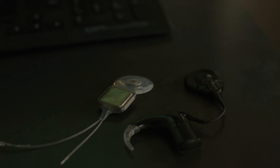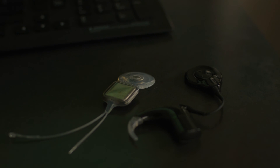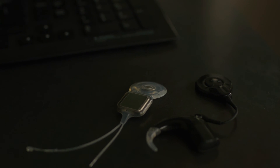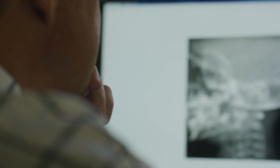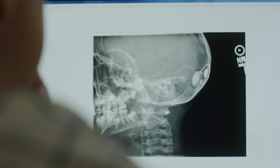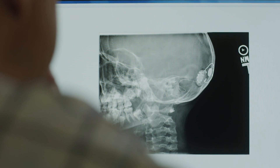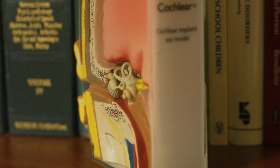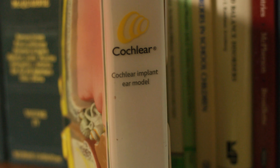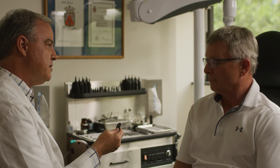The cochlear implant consists of two parts: an outer processor and the surgical implant itself. The surgery to put the implant in — again about an hour procedure — involves a small incision right behind the ear. We create a small pocket behind the ear to tuck the implant into that space. We open what's called the mastoid bone, and by opening that, it allows us to get access to the middle ear space. Once we're in that location, we make a small opening into the cochlea.